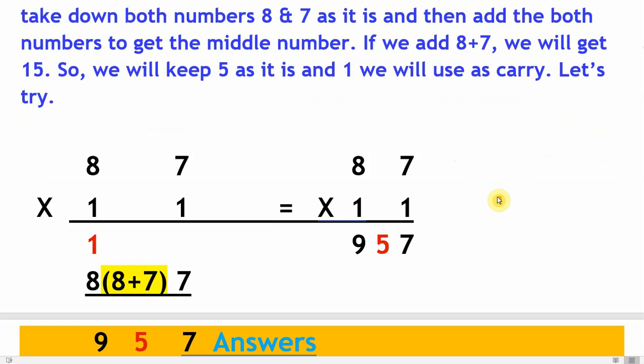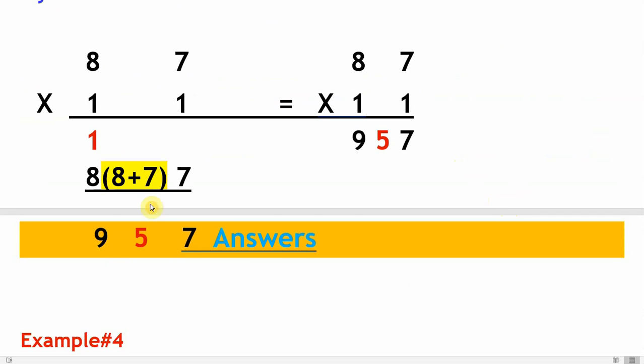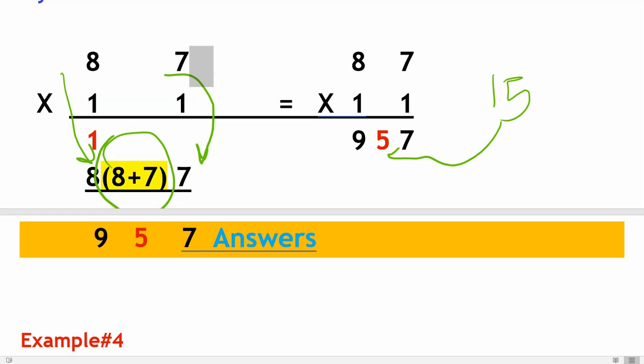Multiplying 87 by 11: take down eight and then take down seven. Add eight plus seven to get the middle number, which is 15. Five stays in the middle and one goes as carry. Now add one and eight which is nine. Hence the final answer is 957.